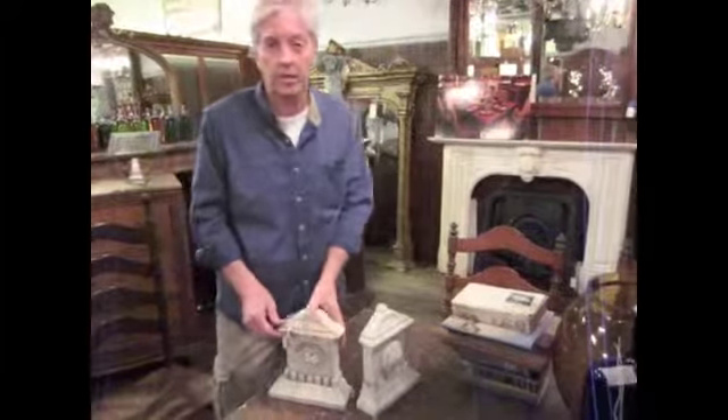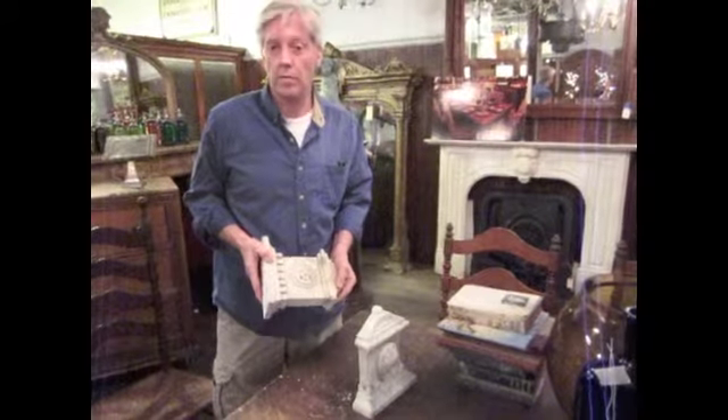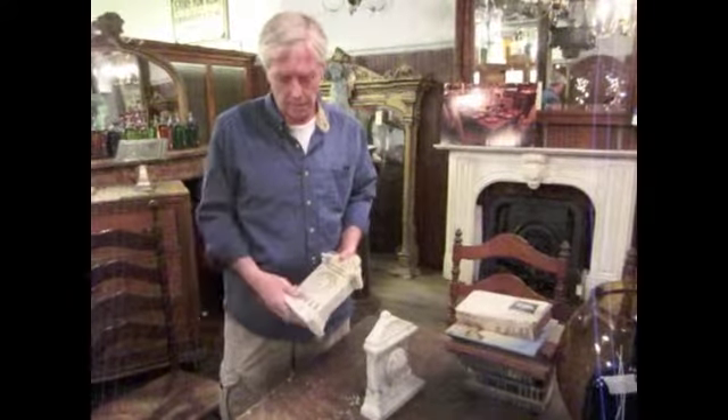Here's another repurposing idea using architectural salvage. What we have here are keystones, as they're called, from marble fireplace mantles. Sometimes we get the keystones but we don't get the mantle. So what do you do with those?